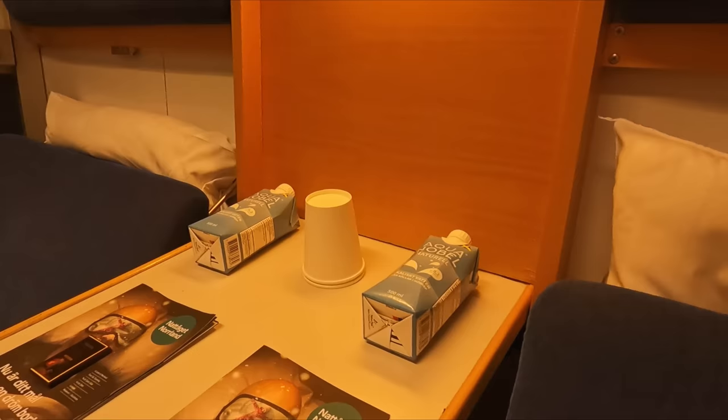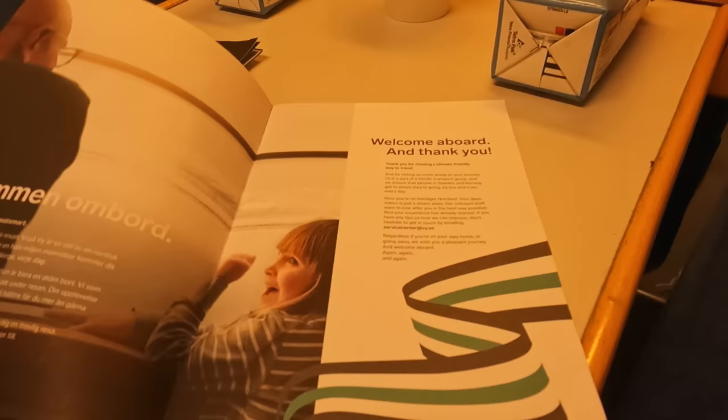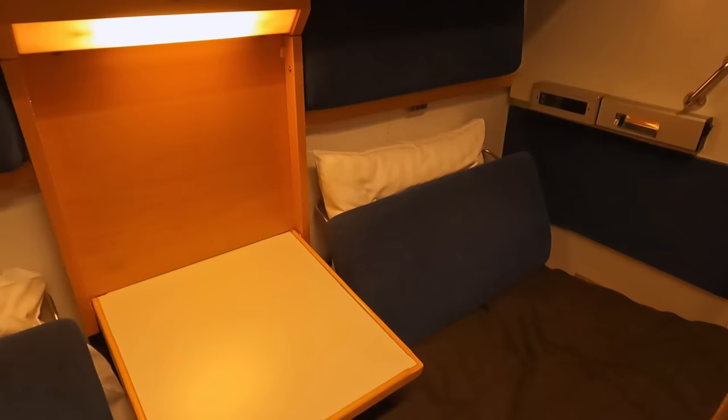It's nearly time to sleep, but first some bedtime reading. Each passenger receives a copy of the Norland Night Train magazine, and to my surprise a fair bit of it was in English too. The magazine gives details about local sights and culture and features a route map on the back cover. Also on the table are two cartons of water, two cups, and two small pieces of dark chocolate. By default, the cabin is in day mode, acting as two seats with a centrally located table. Conversion to night mode is very simple — just fold away the tables and back rests, then place your pillows down.